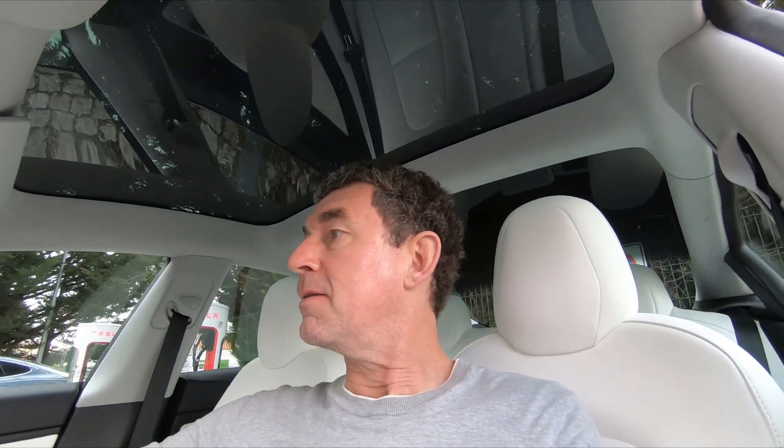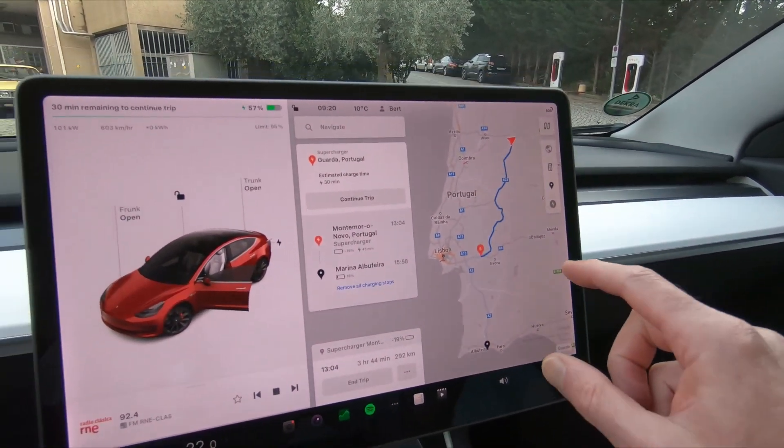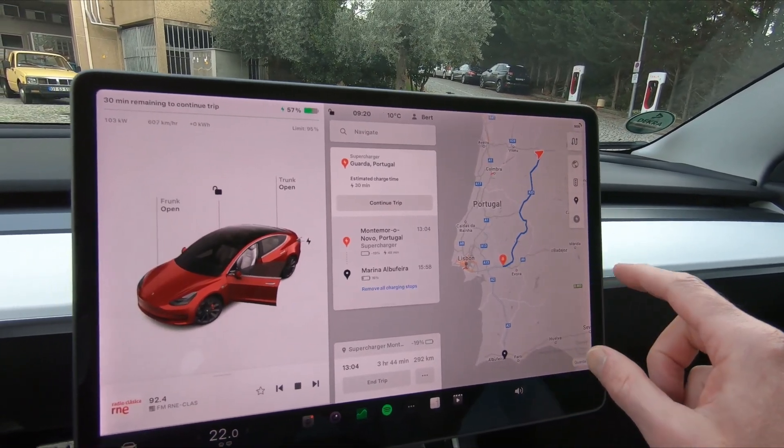Day four, final day of the road trip from Amsterdam to Abu Fera. I just got into Portugal. I was able to charge at the hotel yesterday and I'm still at 57 percent, but I still have to charge — according to the route planner anyway — because otherwise I will never make it to the next supercharger.